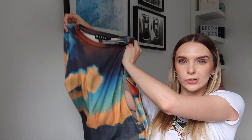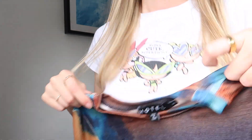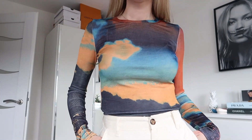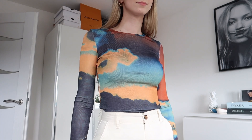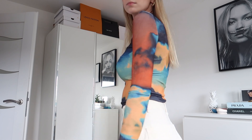Next up I got this long sleeve top and I'm obsessed with it. It doesn't look as good on camera but I think it looks so much better in person — I've had so many compliments on it. It's a really cool, very stretchy material with a wet feeling that I can't quite describe, but it's very comfortable and very flattering. It's a weird combination of colours but I weirdly suit them, and I got it in a size extra small and it fits like a glove.